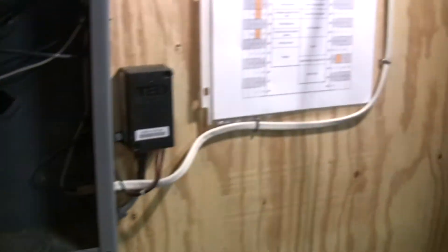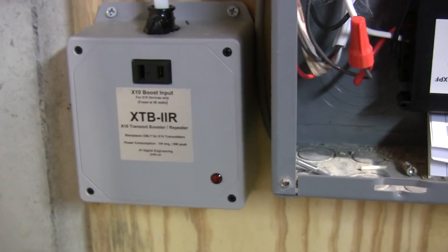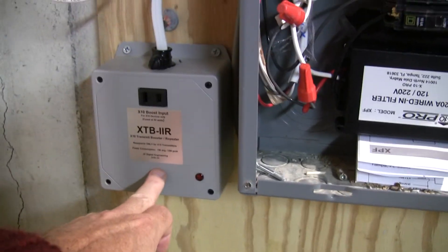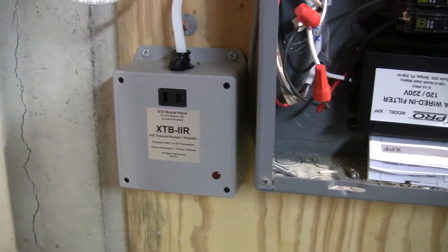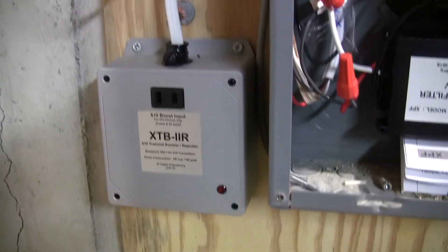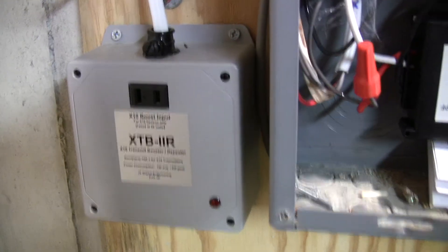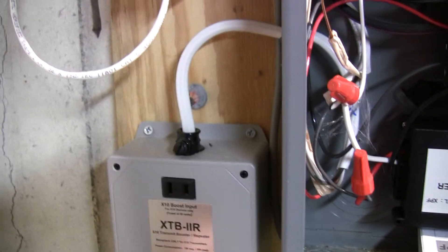The other related thing I did is install this X10 signal repeater. It listens for X10 signals, and whenever it detects one it rebroadcasts it at a higher signal strength. X10 sends its signal twice, and this device knows that protocol — it detects the first signal and jumps on top of it, retransmitting at higher power. This has really helped a lot. It's from JV Digital Engineering in St. George, Utah, and I'm very happy with it.